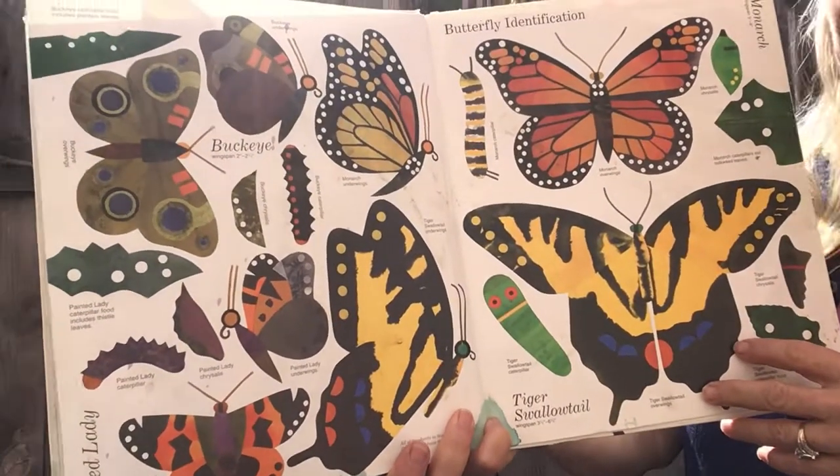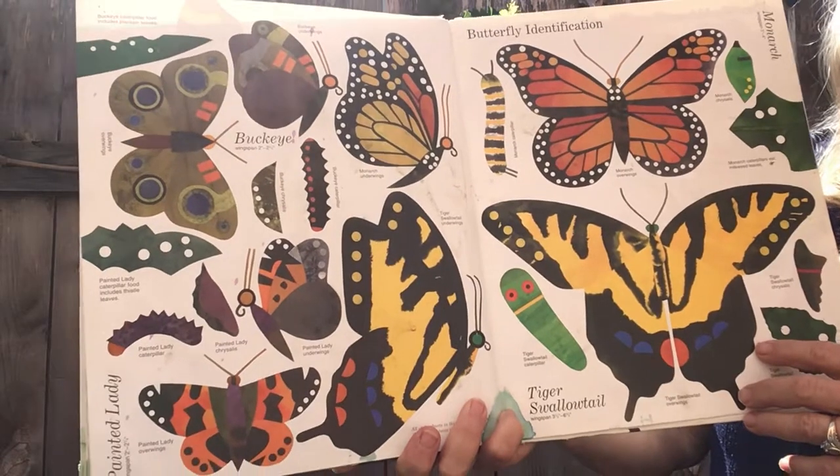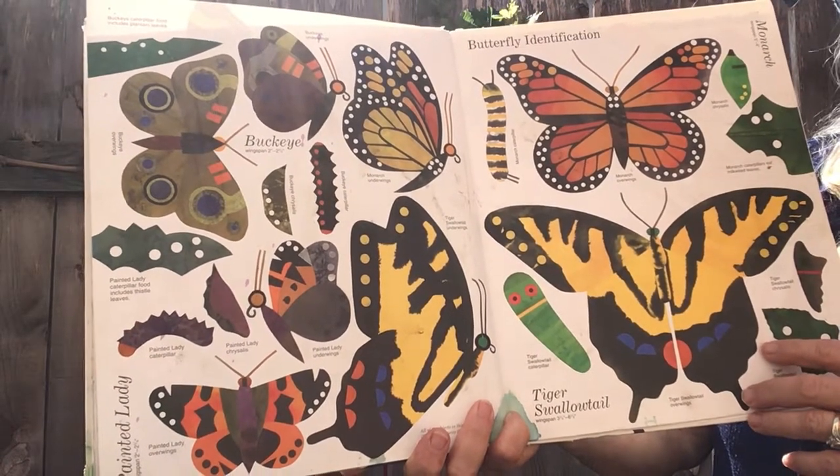And here's a butterfly identification chart. Maybe you'll see some of these guys in your yard. Bye for now.